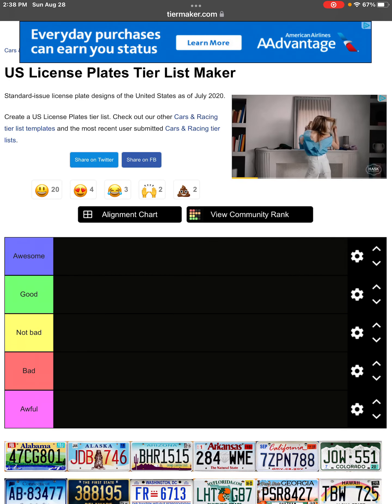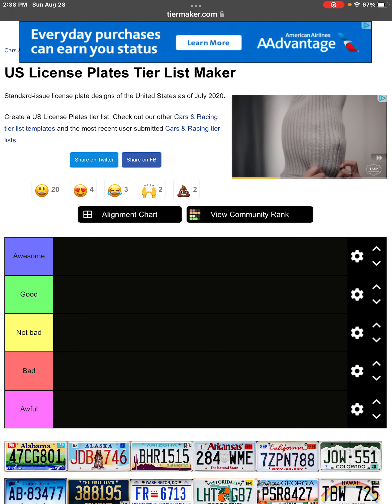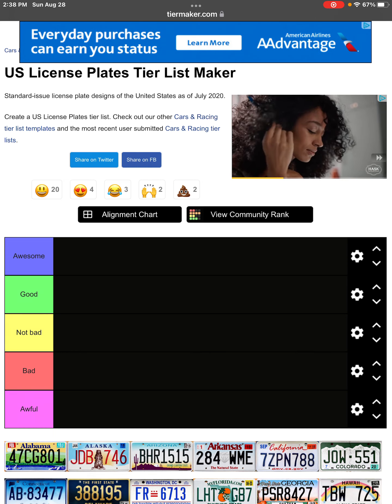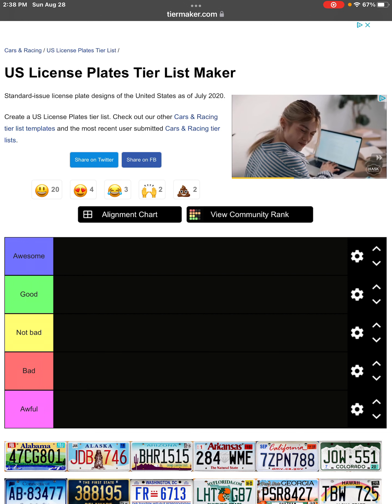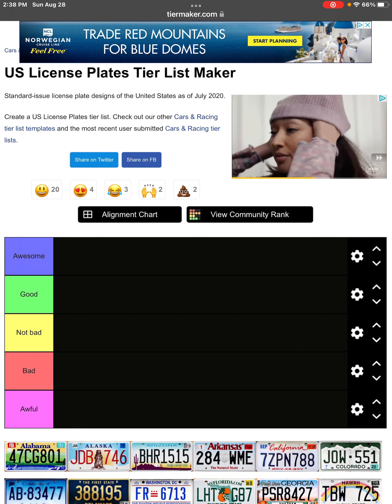What's up guys, today we're back with another YouTube video and today we're going to be doing a tier list video. We're doing the U.S. license plate tier list because honestly some license plates I think are really awful and some of them I actually think are really cool.